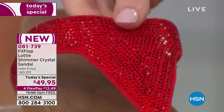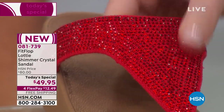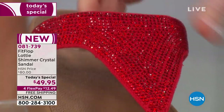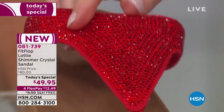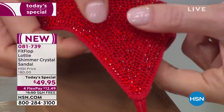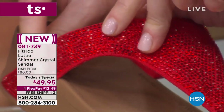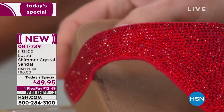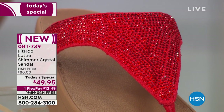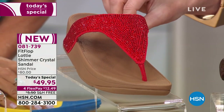Those crystals are scratch-proof — they won't grab on chiffon or any delicate fabrics. From every angle you get gorgeous crystals, and cushioning everywhere that touches your feet. This entire layer is cushioned all the way around. By the way, in the passion red we now only have sizes five through ten — we just sold out of the eleven.